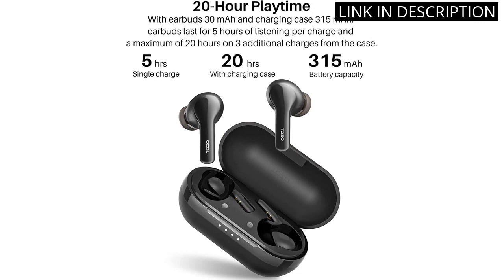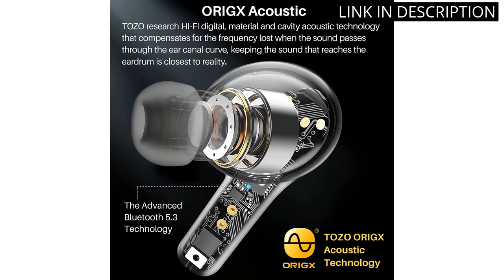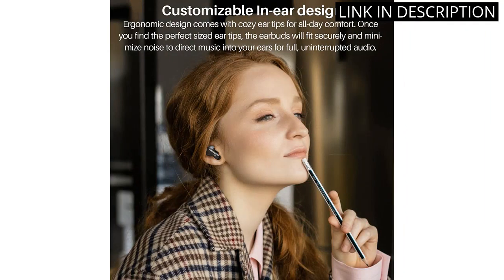The charging case is a great addition, ensuring that I never run out of battery when I'm on the go. Plus, with the IPX5 waterproof rating, I can even wear them while working out or running in the rain. Overall, I highly recommend these earbuds to anyone looking for high-quality earbuds with great features.